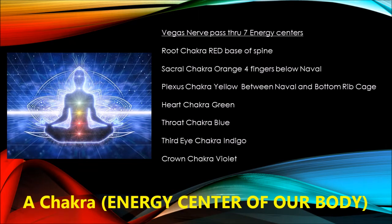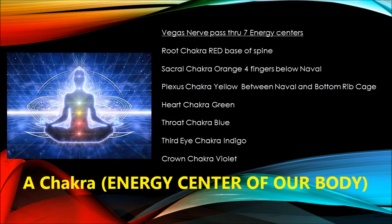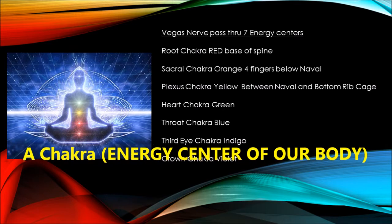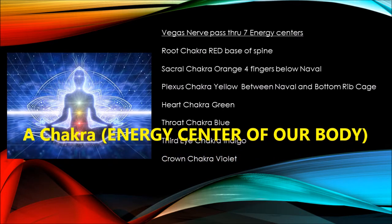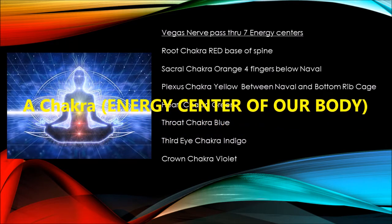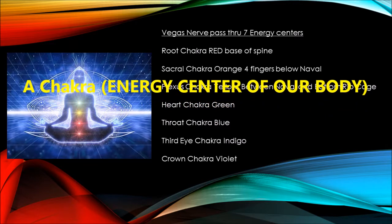A chakra is an energy center. In a perfectly healthy person, the seven chakras — seven energy centers — work in unison to create life force energy. The body, mind, and spirit all benefit from balanced chakras. Each chakra has its own symbol, color, and meaning.